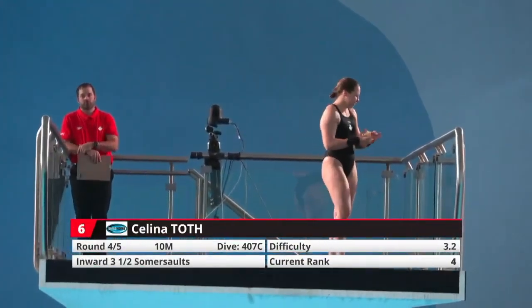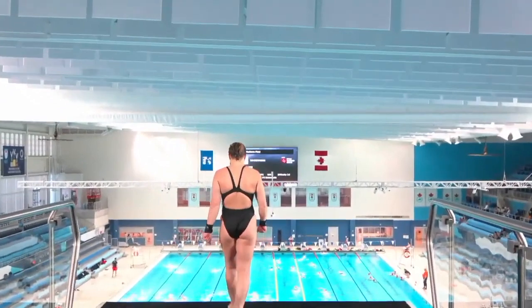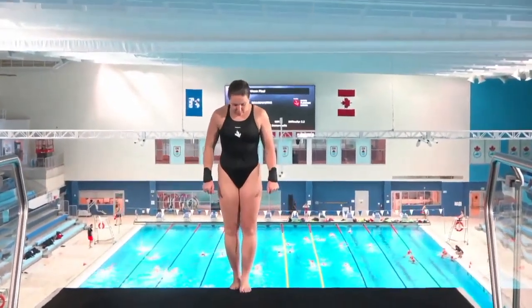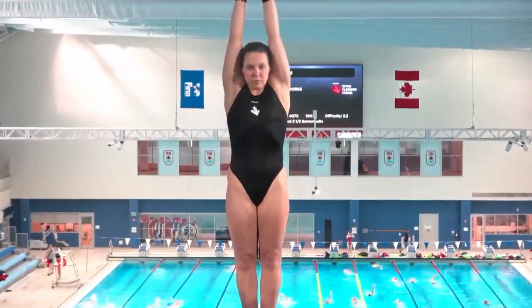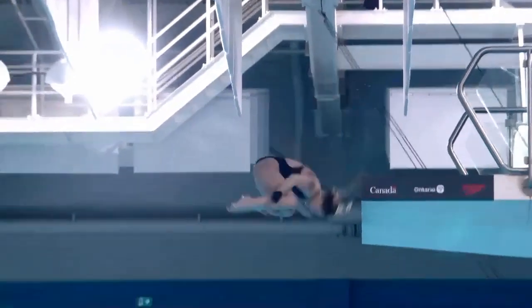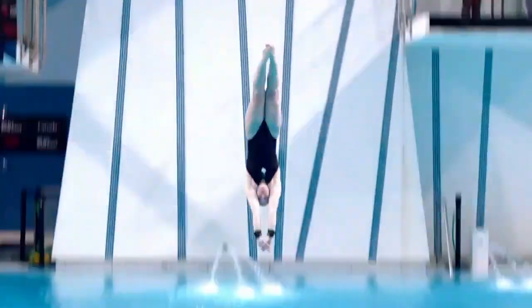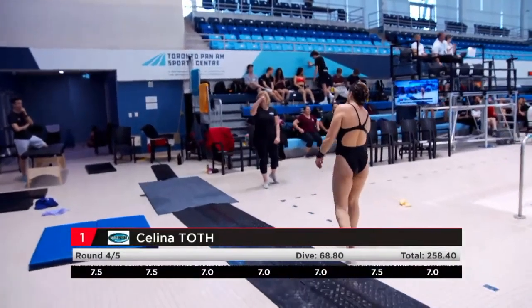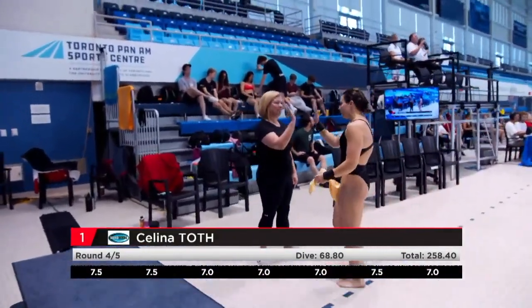Next up, Selena Todd. I have seen this dive go down for tens — in this pool, actually. Well done! But solid tuck position. Maybe she didn't grab her hands properly, because that's all that was missing.